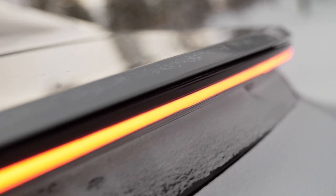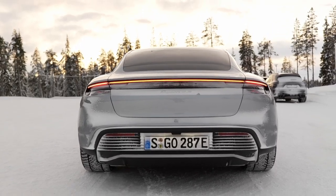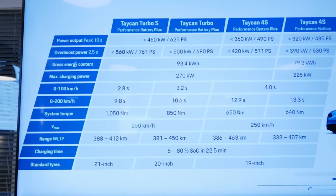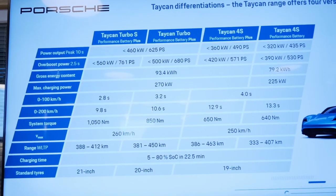As for power figures: you start with the 4S, which has 530 horsepower or a max peak of 571 horsepower in the performance pack — which we also have here today. You start with a smaller battery of 79 kilowatt-hours or go for the bigger battery of 93 kilowatt-hours, including the performance pack. The 4S is about 100K euros or dollars. The performance pack is about 6,500 euros or dollars extra; then you get the bigger battery. Range-wise, you can expect somewhere between 250 kilometers minimum and 400 kilometers maximum, so about 150 to 250 miles — depending on winter or summer conditions and how hard you push it.